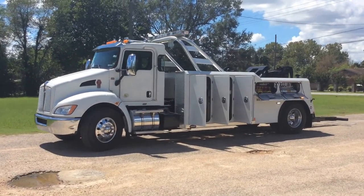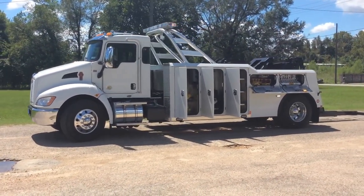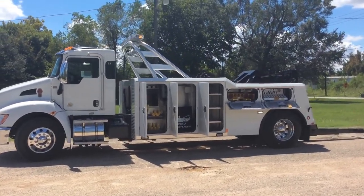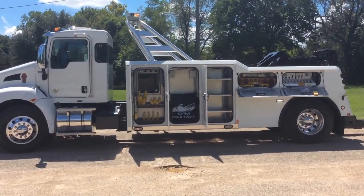It's a 350 horse PX9 engine, Allison automatic transmission, 33,000 GVW. We went ahead and mounted this Century 4024 20-ton integrated.